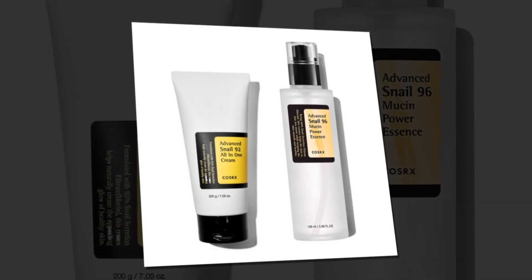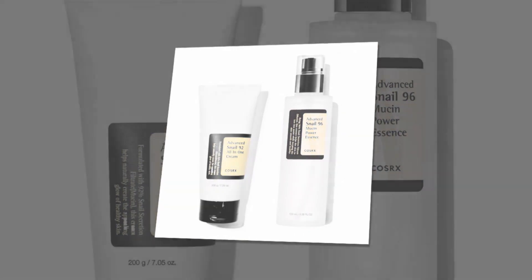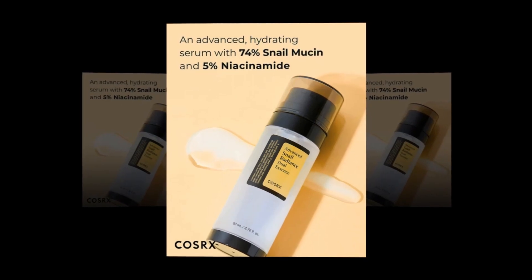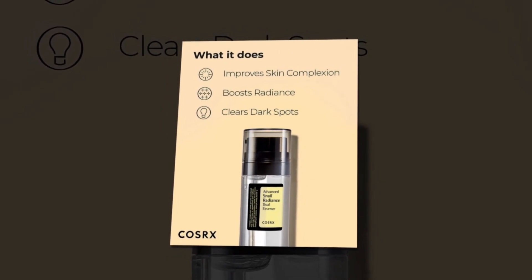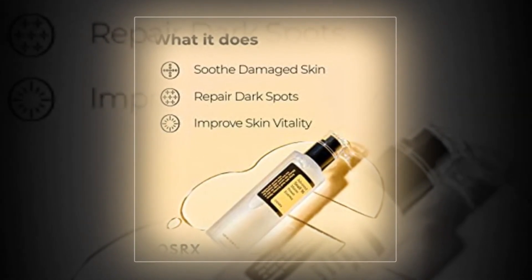This hydrating serum is a game-changer for dull and damaged skin. Packed with 96% Snail Secretion Filtrate, it works wonders in repairing and restoring skin's natural glow. As a cruelty-free brand, COSRX ensures that no animals are harmed in the production process. Say goodbye to parabens, as this Korean skincare gem is free from harmful chemicals. Unlock the power of Snail Mucin and indulge in a skincare routine that delivers undeniable results.